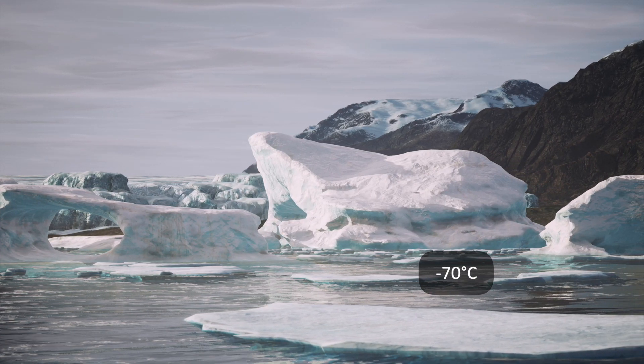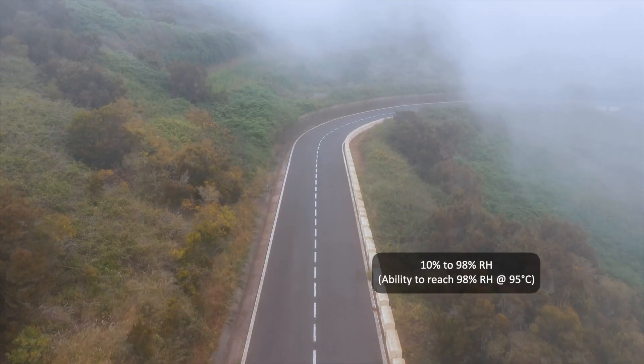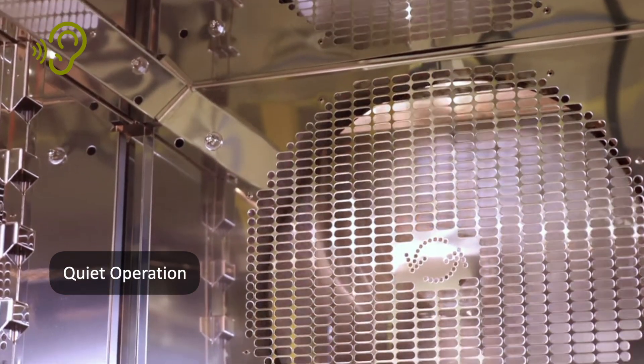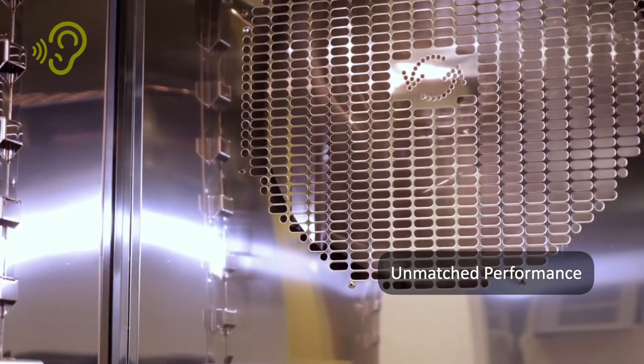With a temperature range of negative 70 to 180 degrees Celsius and a relative humidity range up to 98%, the Endurance Series provides a wide range of performance applications perfect for all your testing profiles.